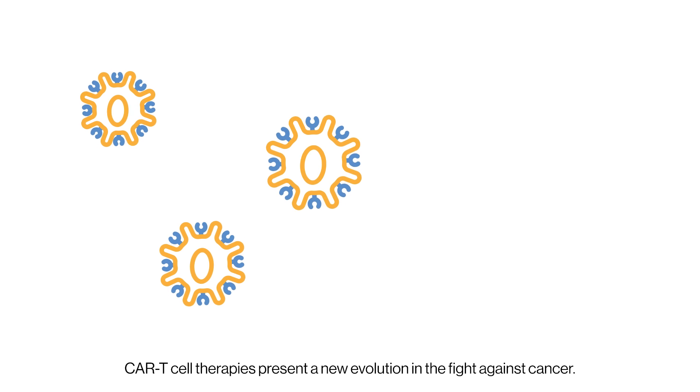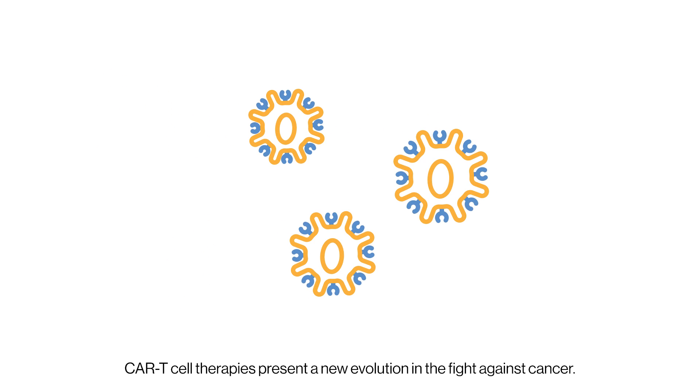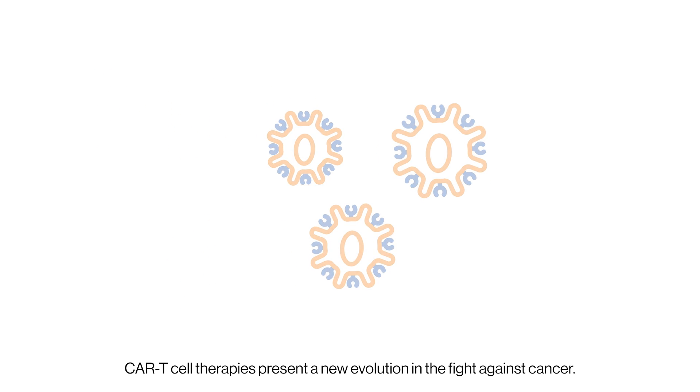CAR T-cells present a new evolution in the fight against cancer. Thank you.